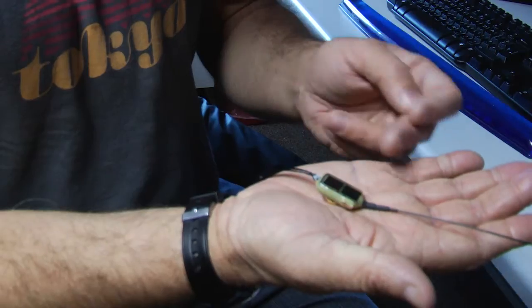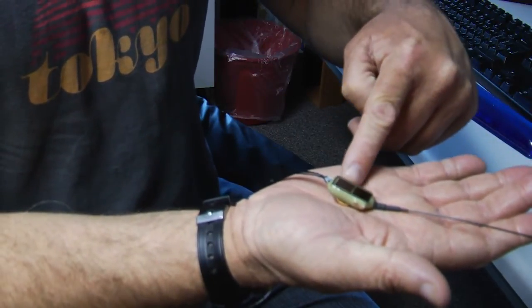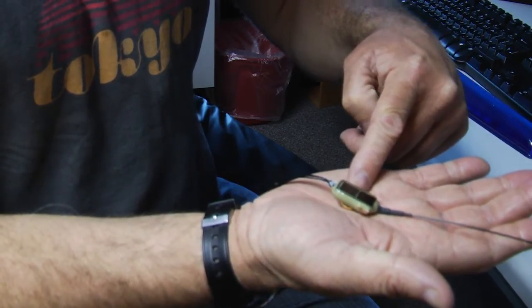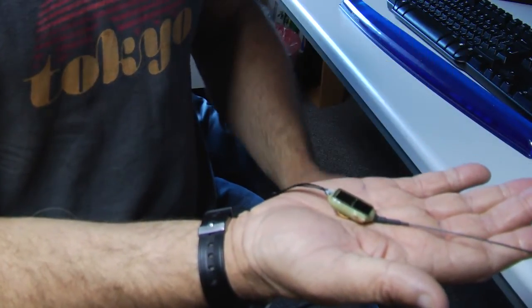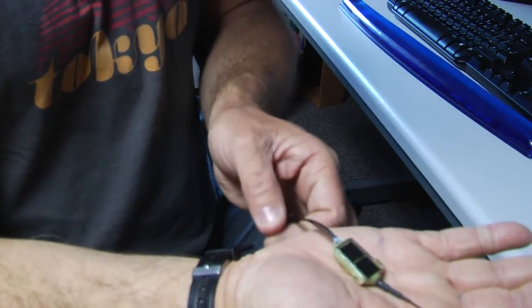Cuckoos are slightly larger birds than a lot of the species we're tagging, such as swifts and nightingales. They weigh over 100 grams, which means we can put on devices weighing up to four or five grams. The smallest satellite PTT tag currently available is a device from Microwave Telemetry which weighs five grams, so we've been using these to track the migratory paths of cuckoos from Britain right the way across their annual cycle.